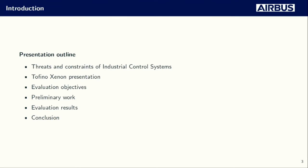Today's presentation outline will be the following: first we'll describe the threats and constraints of ICS environments, then present the Tofino Xenon firewall we evaluated, then the evaluation objectives, the guidelines we followed, and also the methodology. Then the preliminary work to get to the internals of the equipment, then the evaluation results, and finally we'll conclude.